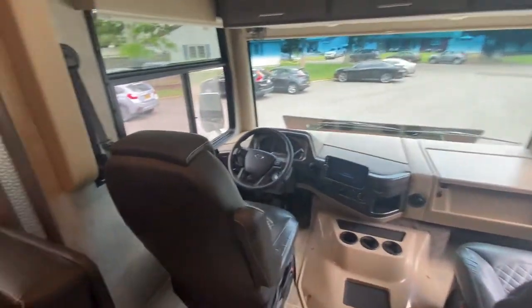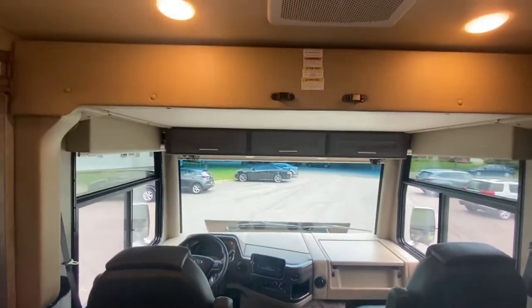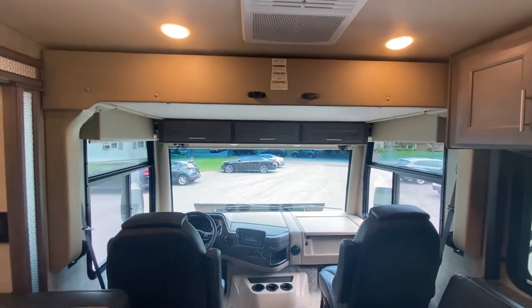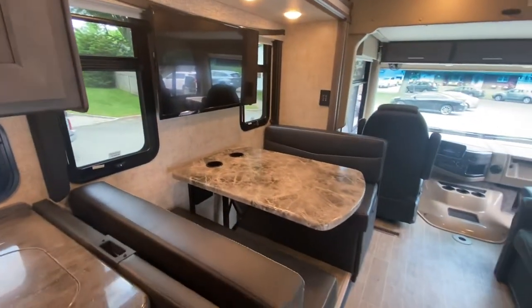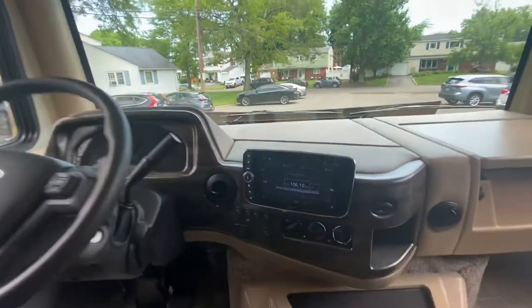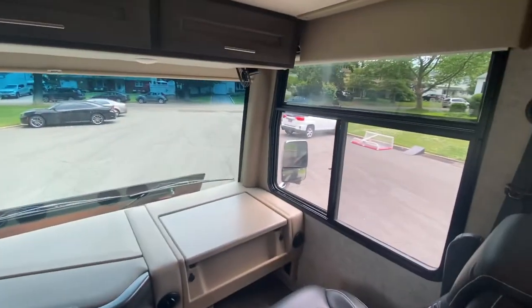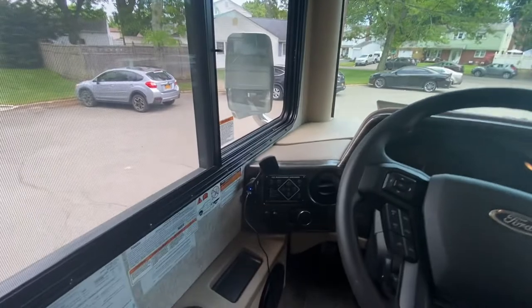Here's the cockpit. These captain's chairs swivel, there's also a table that goes in between, and they recline. Up on top here is a bed — this queen-size bed hydraulically comes down. Another TV in the dining area. The dining room table sits four comfortably. The sofa. Plenty of storage cabinets, as you can see. Nice big LED screen — you put the blinkers on and the side-view cameras come on and are displayed on the LED screen.